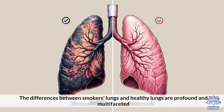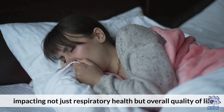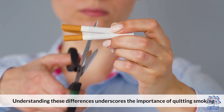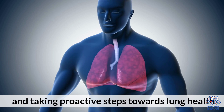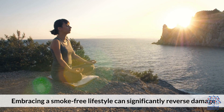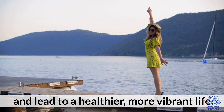The differences between smokers' lungs and healthy lungs are profound and multifaceted, impacting not just respiratory health but overall quality of life. Understanding these differences underscores the importance of quitting smoking and taking proactive steps towards lung health. Embracing a smoke-free lifestyle can significantly reverse damage and lead to a healthier, more vibrant life.